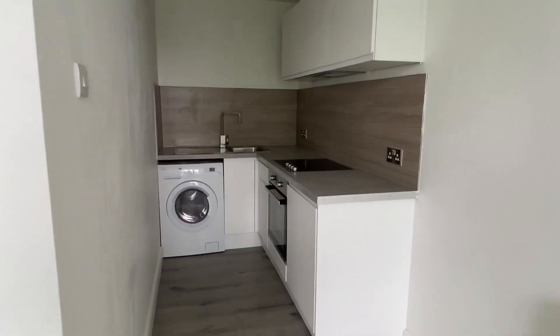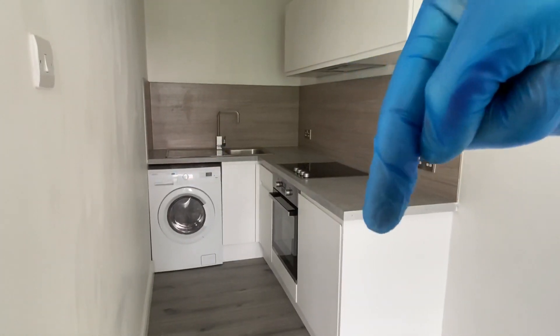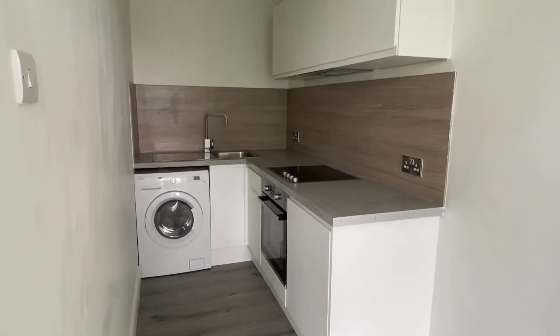The kitchen is modern, so you've got a washer dryer there, halogen hob, fridge with an icebox. There's also an extractor fan and the rest is all storage.